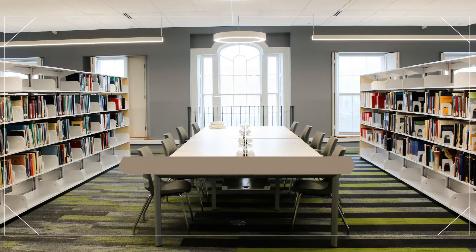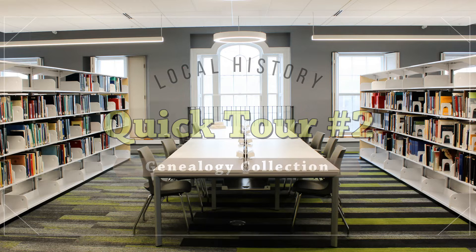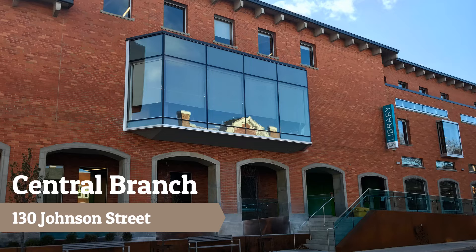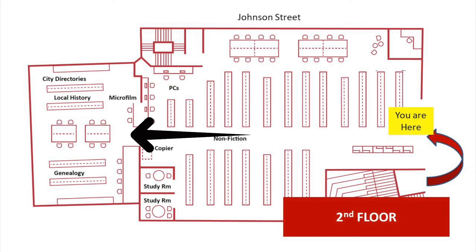Welcome to the local history room of the Kingston-Frontenac Public Library in Kingston, Ontario, Canada. Our library system consists of 16 branches located throughout the City of Kingston and Frontenac County. The genealogy collection is on the second floor of the central branch at 130 Johnson Street in downtown Kingston, in the local history room at the west end of the building in the historic Bishop's House.